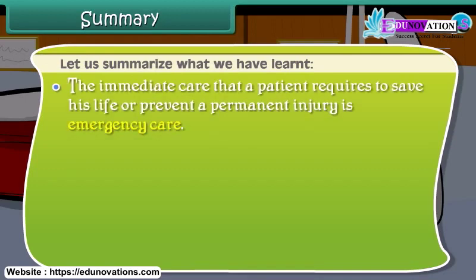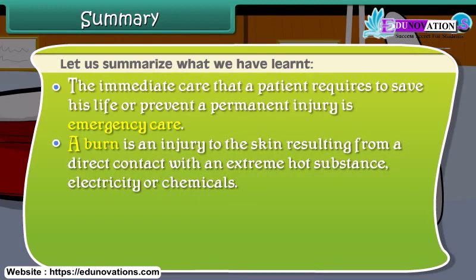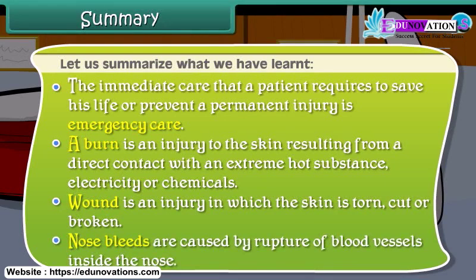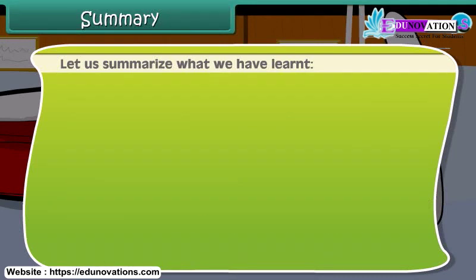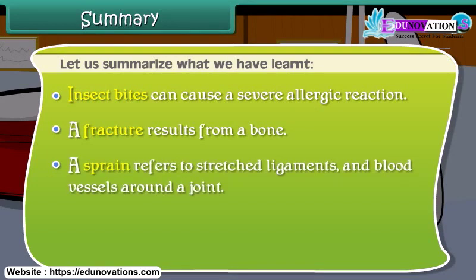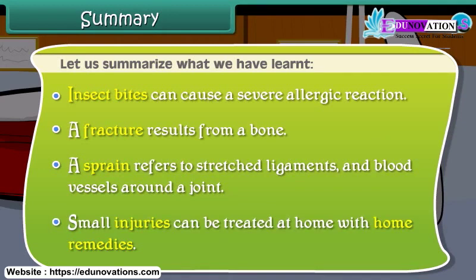Summary: The immediate care that a patient requires to save his life or prevent a permanent injury is emergency care. A burn is an injury to the skin from contact with a hot substance, electricity, or chemicals. A wound is an injury where the skin is torn, cut, or broken. Nosebleeds are caused by rupture of blood vessels inside the nose. Insect bites can cause severe allergic reactions. A fracture results from a break in a bone. A sprain refers to stretched ligaments and blood vessels around a joint. Small injuries can be treated at home with home remedies.